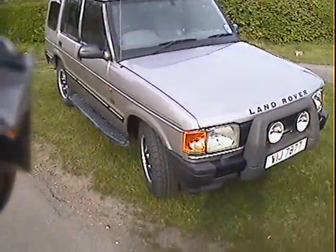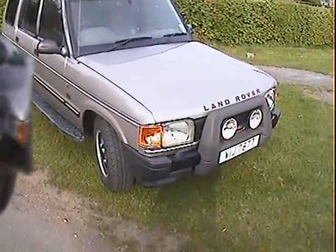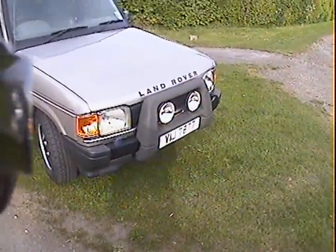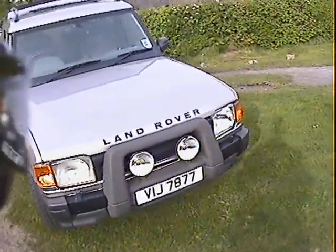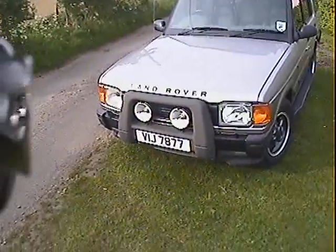I walk around this 1995 Land Rover Discovery 3.9 V8 ES Automatic with LPG, finished in aspen silver with grey leather. It's got an Irish style dateless plate on it, but an Irish one.